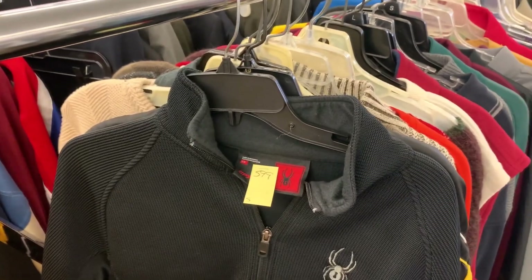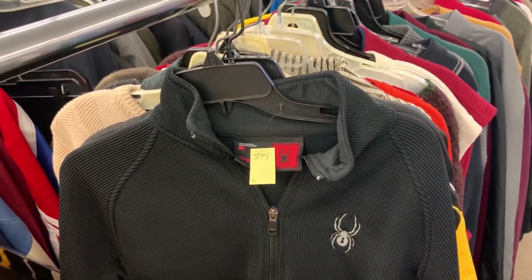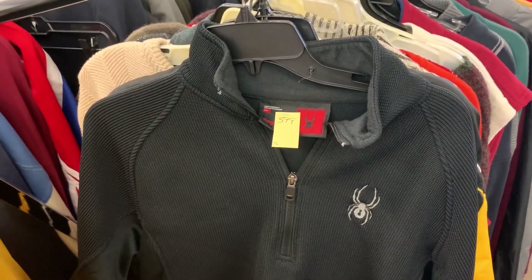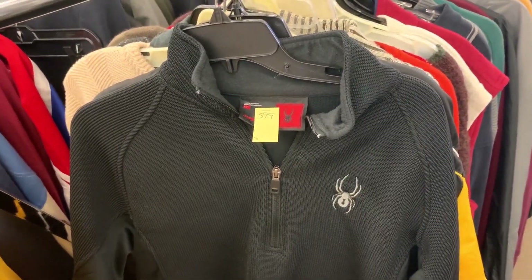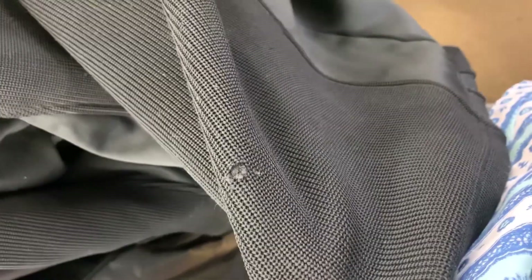Behind that lovely Joe Rocket jacket we have a Spider quarter set for $5.99, which isn't small, but these typically sell for around twenty-five dollars plus shipping. So I think I might have to get this... just kidding. Never mind.